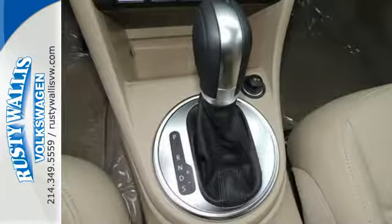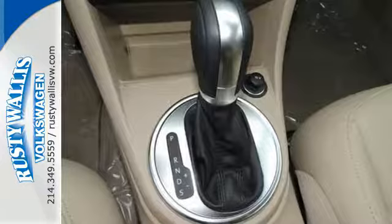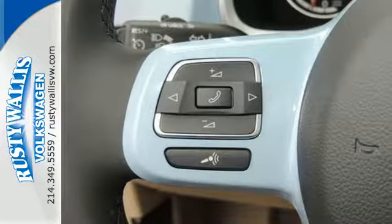Safety is inherent with its stability control, advanced safety cage, and intelligent crash response system.